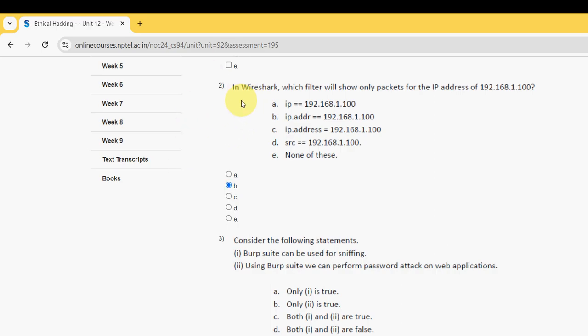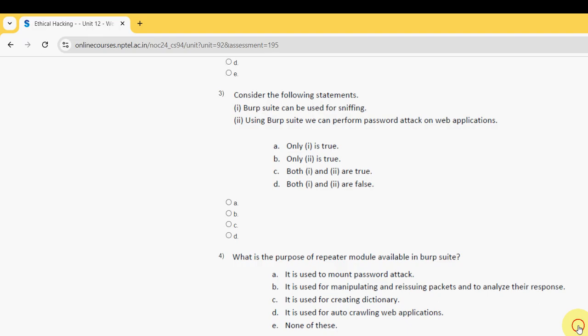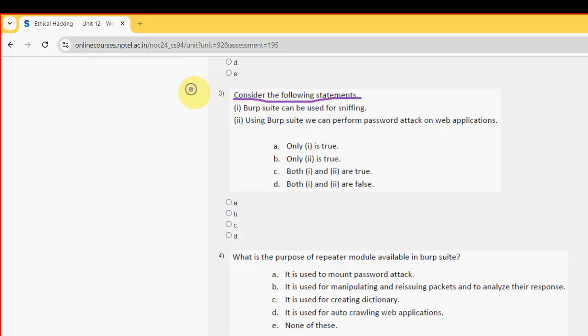Moving on to the third question. Consider the following statements: the first is Burpsuite can be used for sniffing, and the second is using Burpsuite we can perform password attack on web applications. For the third question, the probable answer is option B — only the second statement is true. So mark option B.